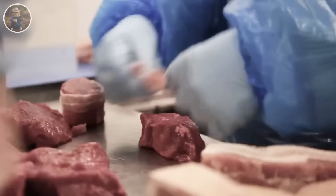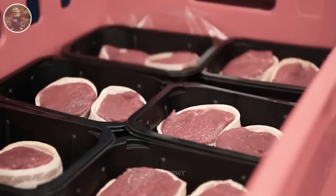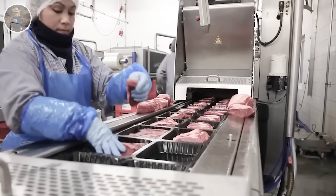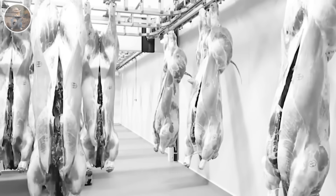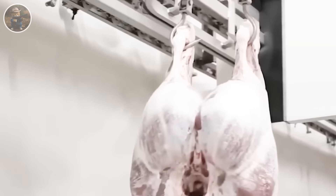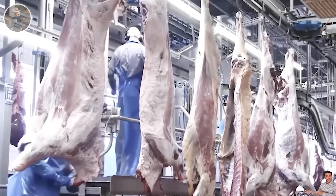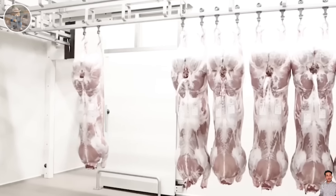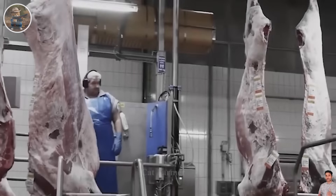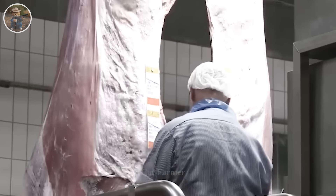Each piece is packaged, labeled, and exported to supermarkets and stores. Processing workers at American beef plants can earn salaries of up to $150,000 per year, with long-term employees even receiving higher salaries. If you want to work in such a processing plant, it is a well-paying opportunity.